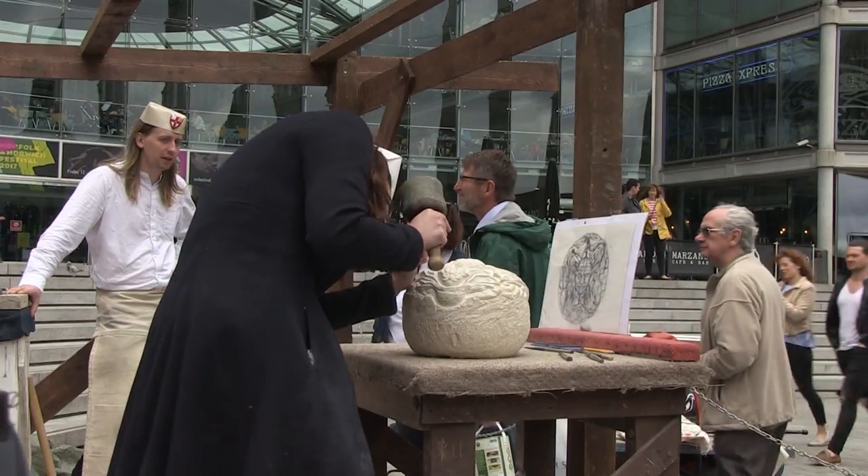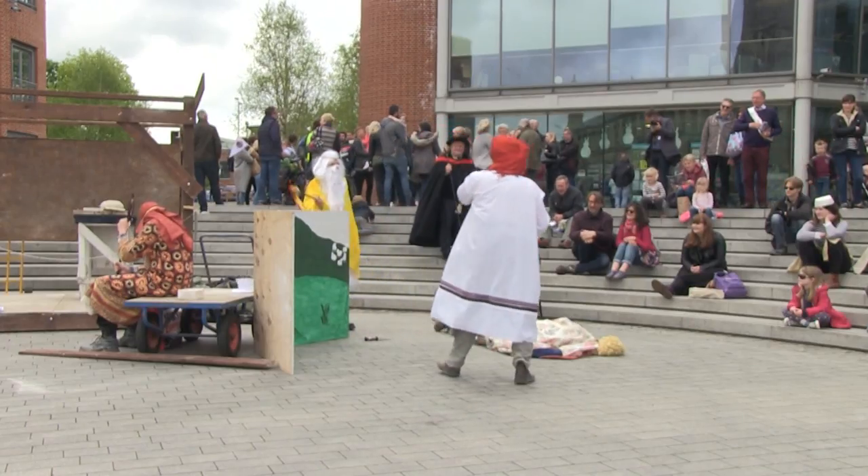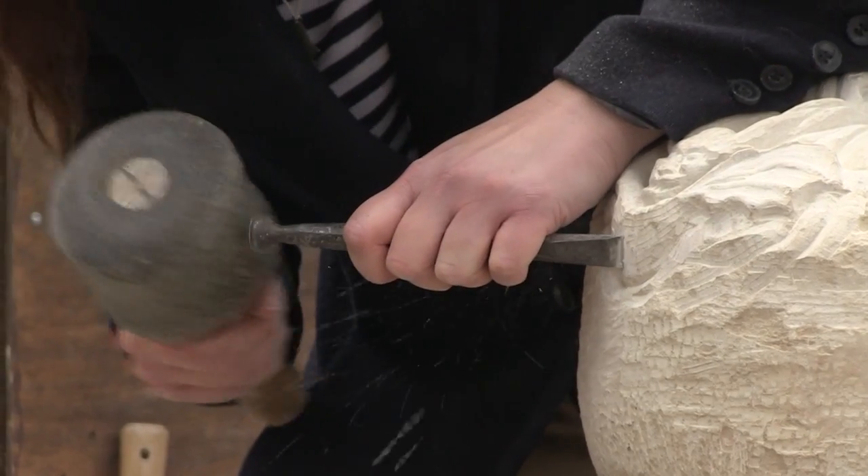Today outside the Forum, these stonemasons were putting on two performances — first with this historic mystery play of the biblical story of Cain and Abel, and then with their chisels.